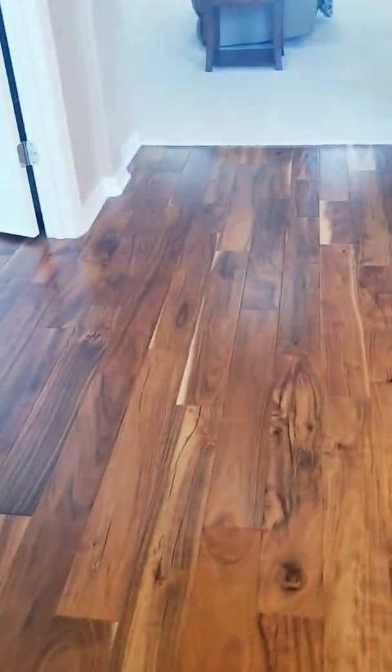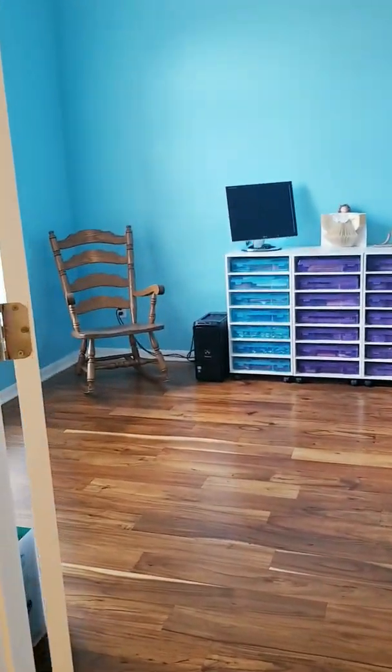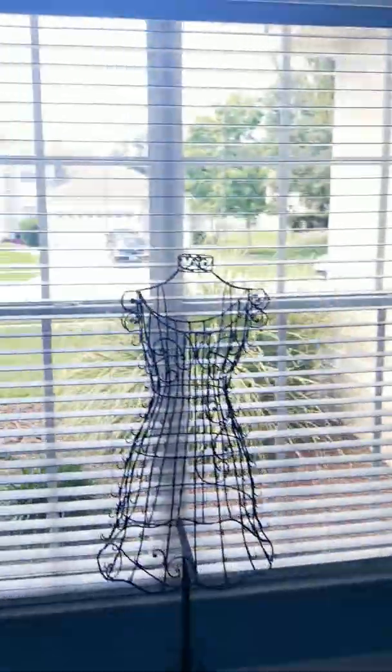This looks like a nice engineered wood flooring or a very high-level laminate. Here's your first bedroom, which is actually an office — this is a great size. It doesn't have a closet, but it's a great size.